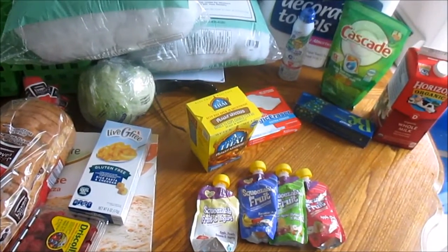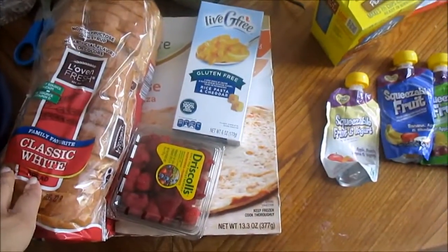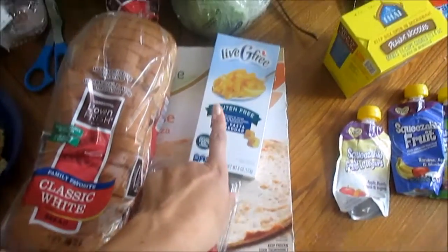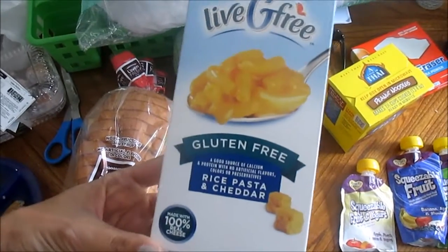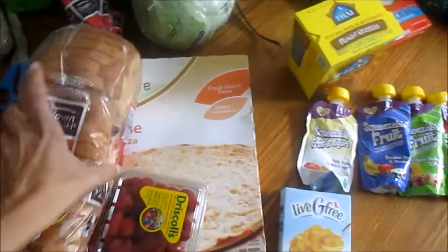Hey guys, so I have a small grocery haul to show you this week. I went to Aldi's and Walmart. From Aldi's I just got a loaf of bread, some raspberries, some gluten-free mac and cheese — we're not a gluten-free family but I figured I would just give it a shot and see how it tastes.